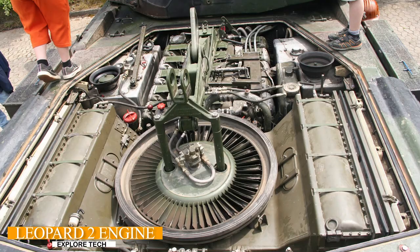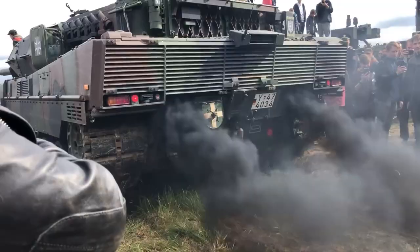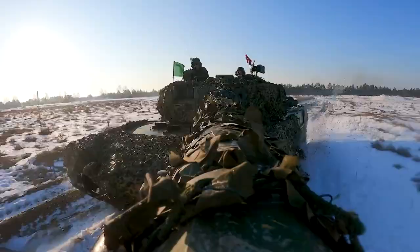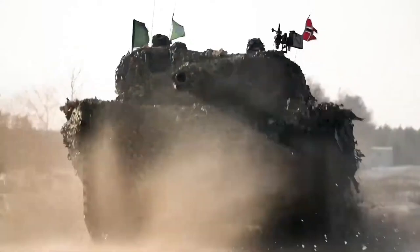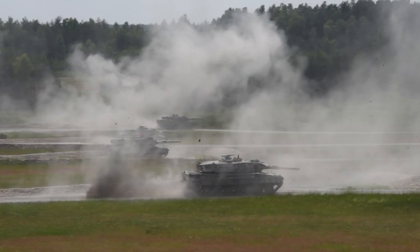The Leopard 2 is powered by a high-performance engine, which provides excellent mobility. The vehicle can reach speeds of up to 70 kilometers/43 miles per hour on the highway and maintains impressive maneuverability on a variety of terrains, making it a force to be reckoned with.